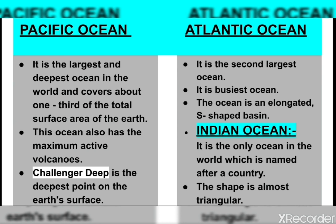Moving next to the Atlantic Ocean — it is the second largest ocean. It has many natural harbors and ports which makes it the busiest ocean from the point of commerce and trade. It is roughly half the size of the Pacific Ocean. The Atlantic Ocean is an elongated S-shaped basin extending along North America and South America in the west, and Eurasia and Africa in the east.